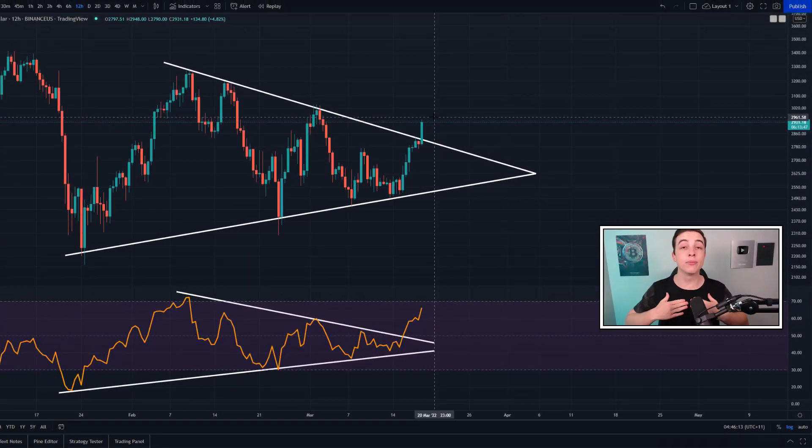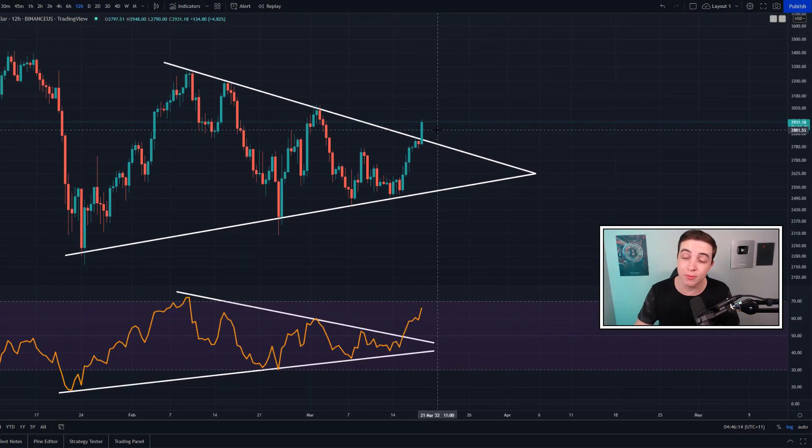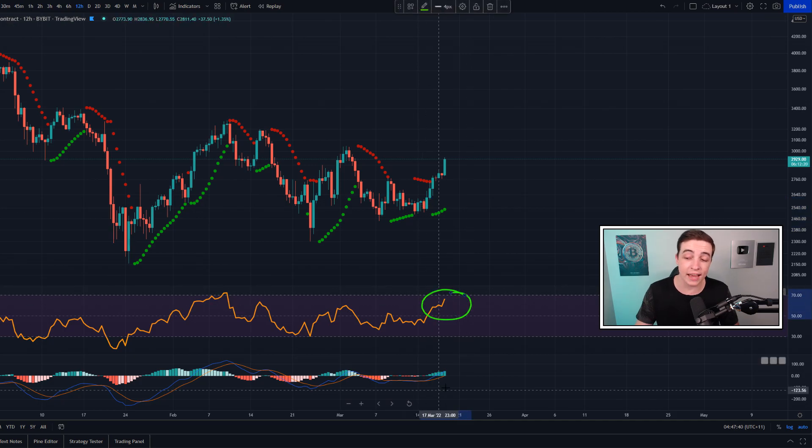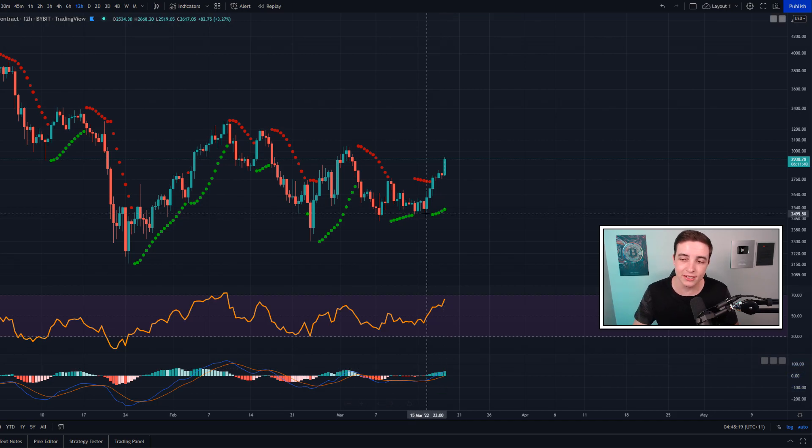Welcome back to the CryptoWorld channel, my name is Josh. Right now the price of Ethereum is experiencing a major breakout to the upside, as we've been talking about recently on the channel. First, I'll give you a quick update on the shorter-term Ethereum trend on the 12-hour time frame. All three indicators — the Parabolic Stop and Reverse, the RSI, and the MACD — are all pointing in the bullish direction and have been doing so for around one to two days now.